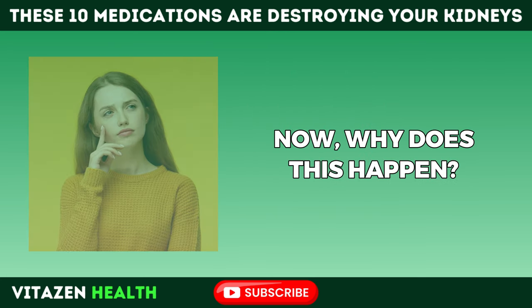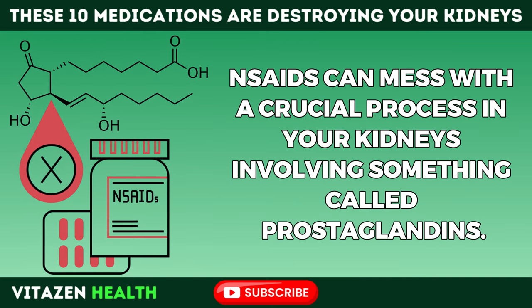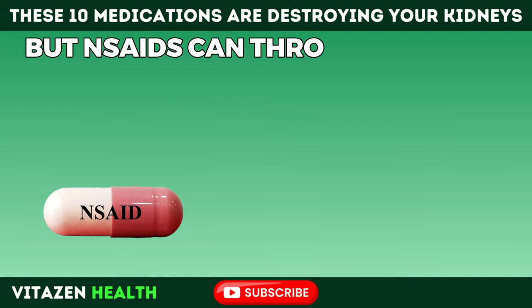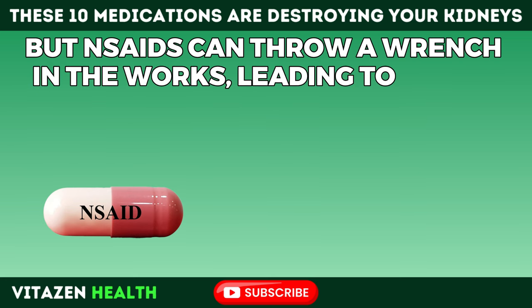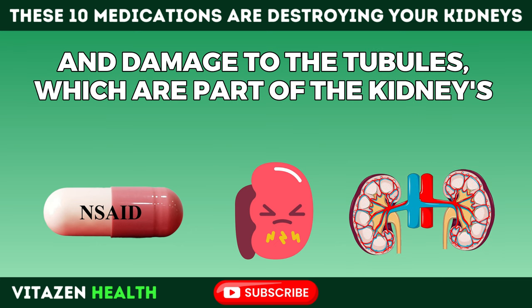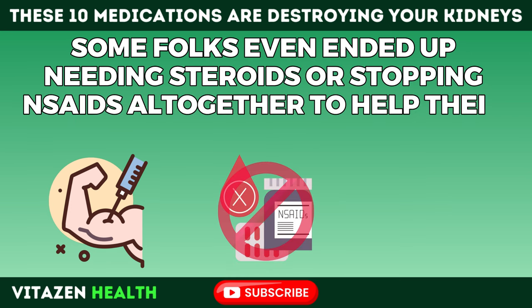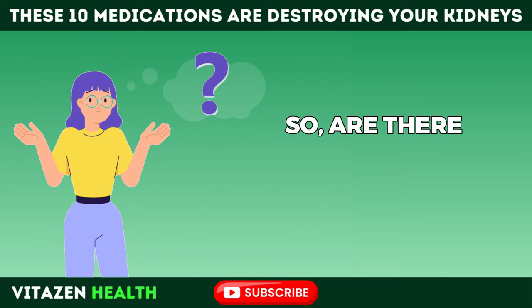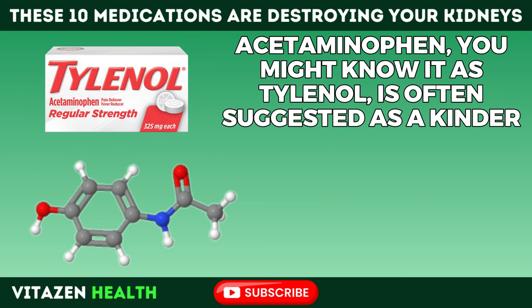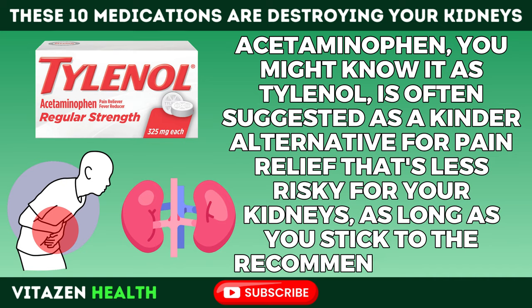Why does this happen? NSAIDs can mess with a crucial process in your kidneys involving prostaglandins — the peacekeepers ensuring everything in your kidney runs smoothly. NSAIDs can throw a wrench in the works, leading to inflammation inside the kidneys and damage to the tubules, which are part of the kidneys' filtration system. Some folks even ended up needing steroids or stopping NSAIDs altogether to help their kidneys recover. Acetaminophen, known as Tylenol, is often suggested as a kinder alternative for pain relief that's less risky for your kidneys, as long as you stick to the recommended doses.